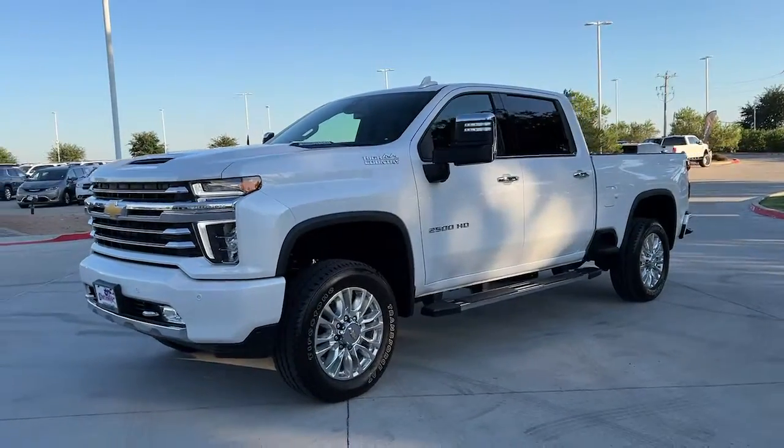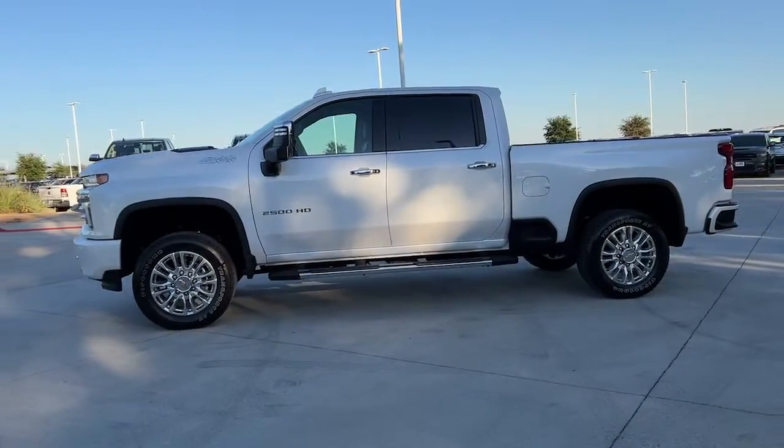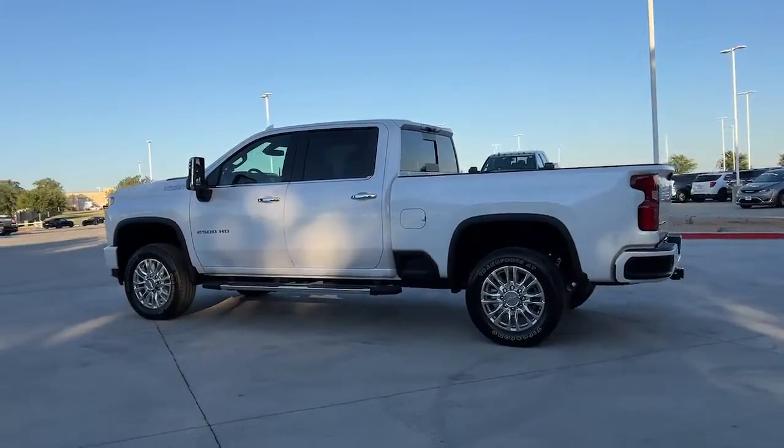You will be amazed by this. 2022 Chevrolet Silverado HD. With less than 5,000 miles on the odometer, this vehicle stands out from the rest.